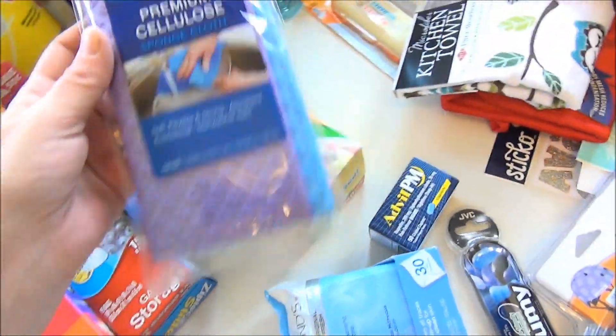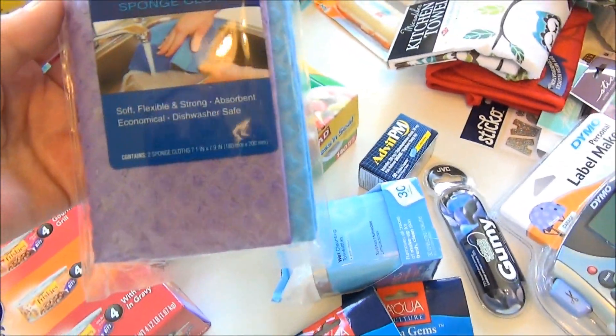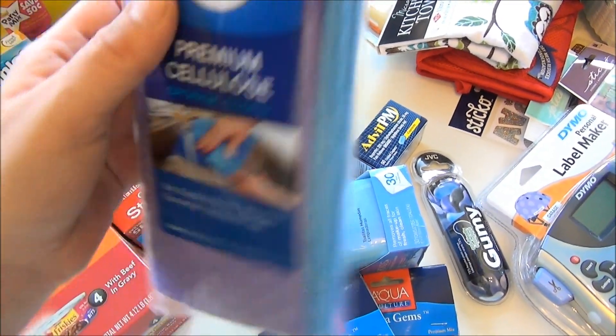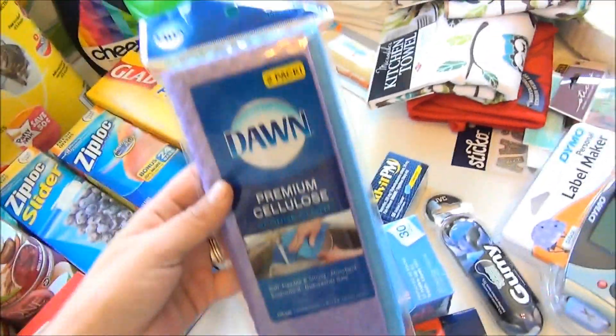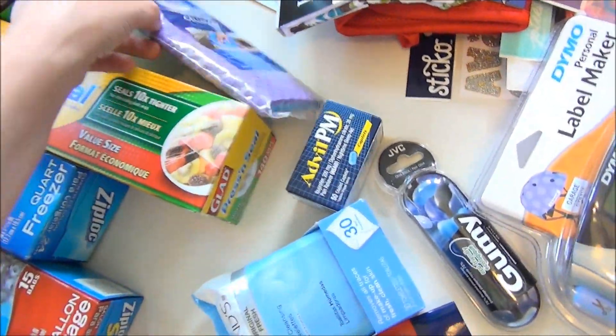I saw these Dawn sponge cloths for the first time. They're soft, flexible, and strong, and there are two in the pack. I thought I would give them a shot. I'll let you guys know if I like them, and if you've tried them, let me know what you think.